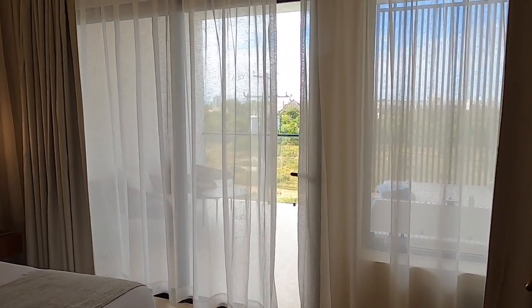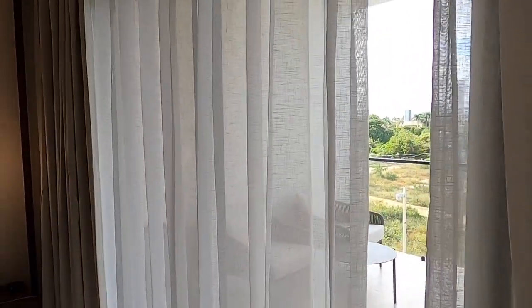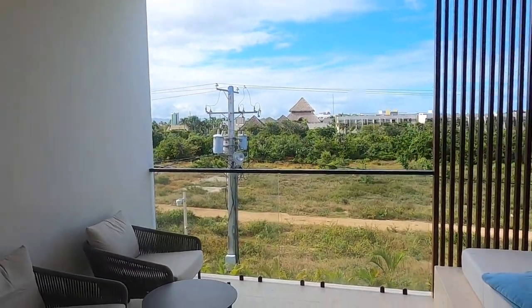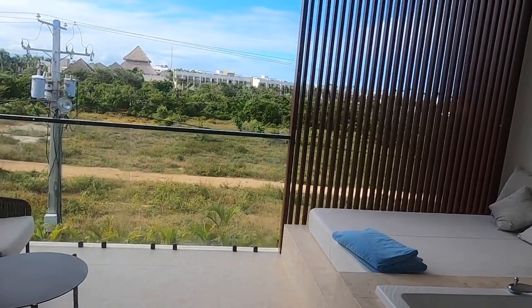One thing I 100% love about this room: blackout curtains. These are exceptional. Whether it's 9am, 6am, sunrise, rain, or nighttime — nobody can see in, the sun is not getting in, and you can have your beauty sleep.